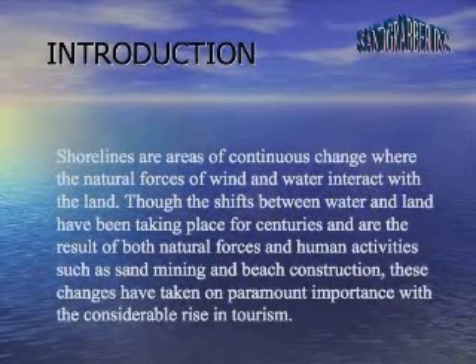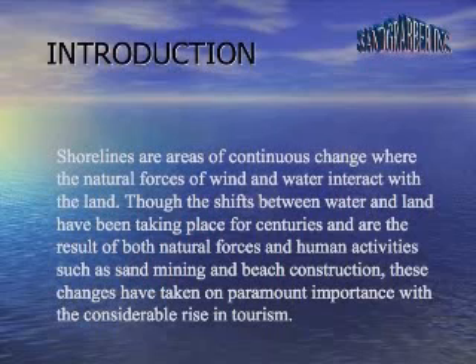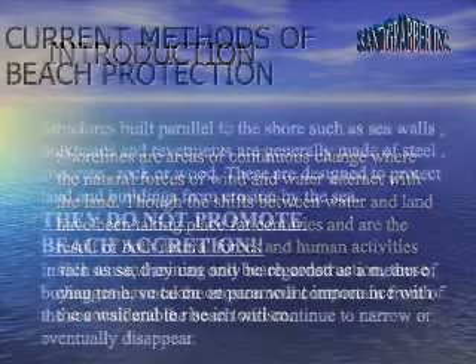Shorelines are areas of continuous change where the natural forces of wind and water interact with the land. Though the shifts between water and land have taken place for centuries and are the result of both natural forces and human activities such as sand mining and beach construction, these changes have taken on paramount importance with the considerable rise in tourism.